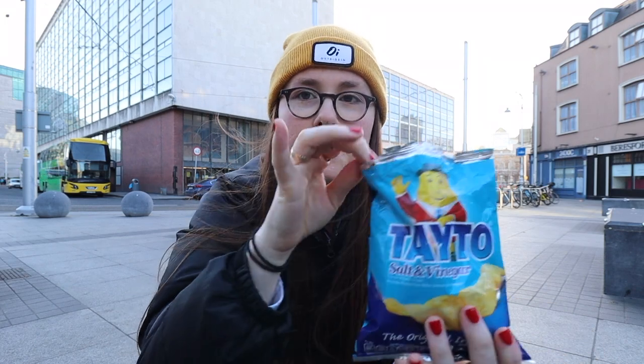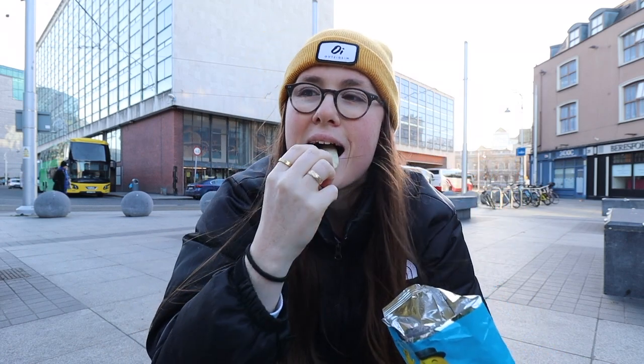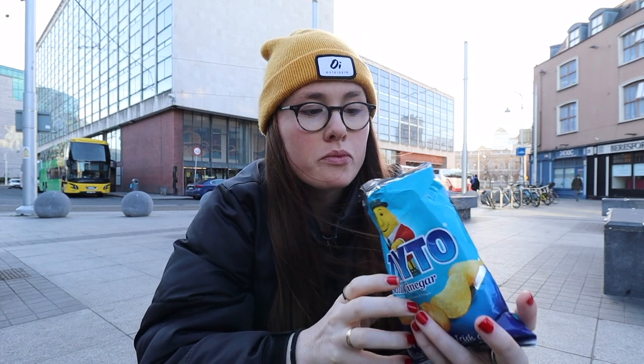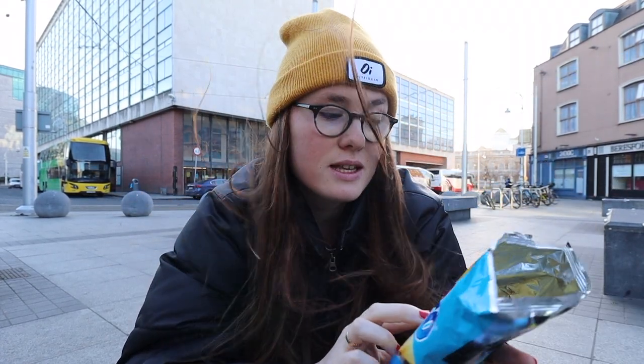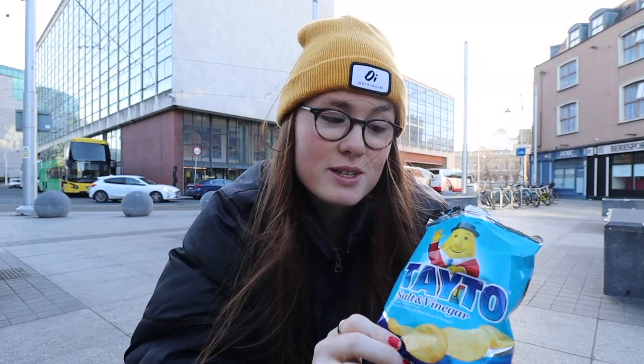This is salt and vinegar. They are honestly really nice. I kind of like Walkers but a little bit more expensive. But to be honest, I'd pay the price for these — like these are really nice, good snack. So if you ever come to Ireland, if you've come to Dublin, these are tasty.